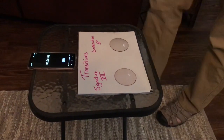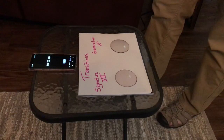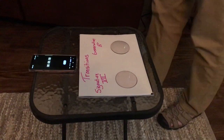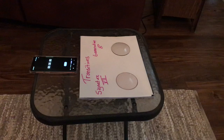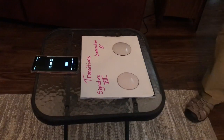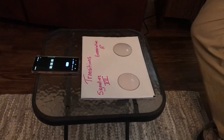Good afternoon. We are going to do a Transitions video today — a field trial of Transitions Signature 7 versus Generation 8. It is about 1 o'clock outside of Waco, Texas. It is hot outside and the sun is shining brightly. We have our little test set up here.